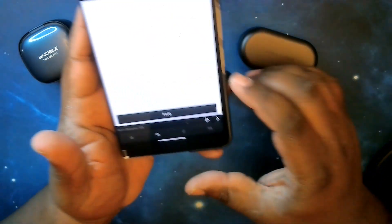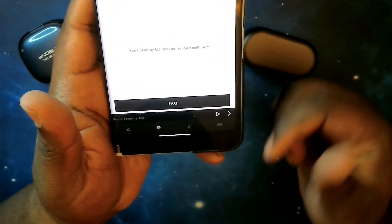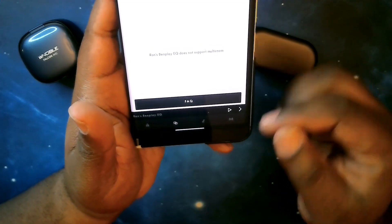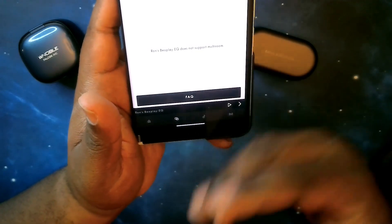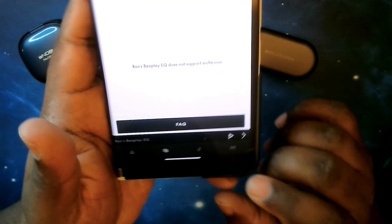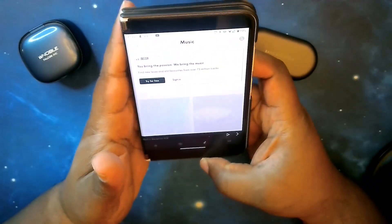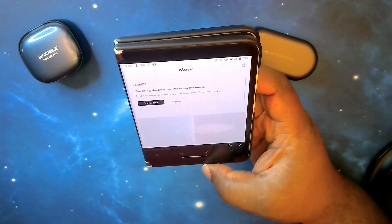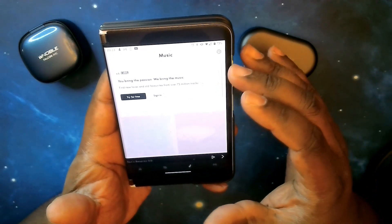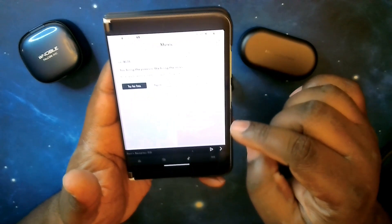One more thing to notice — at the bottom there's a strip showing the Beoplay EQ with play and skip controls for your audio. So if you're listening to a song and you jump into the app to make adjustments, you can still control playback right there. There's also a music icon — if you tap that, it takes you to Deezer, where you need to be signed in to access over 73 million tracks. It's basically a streaming audio service, which appears to be a partnership between Deezer and Bang & Olufsen.